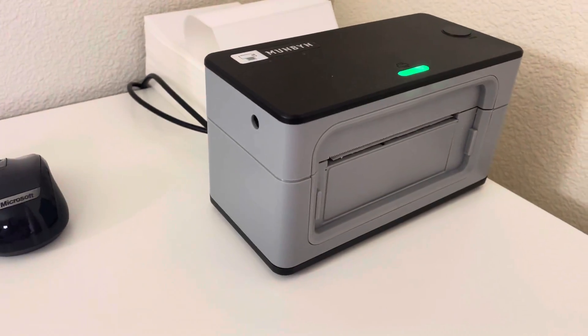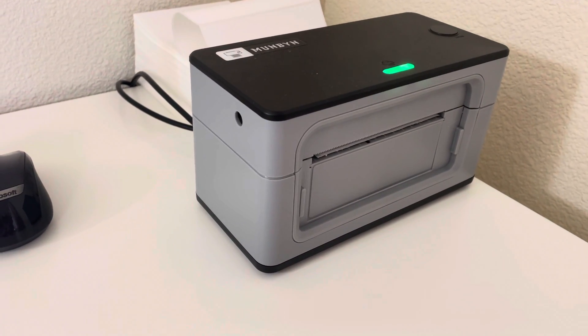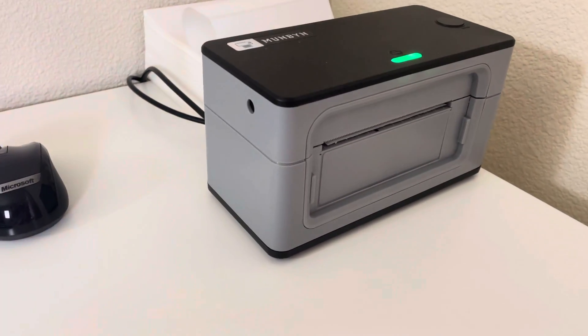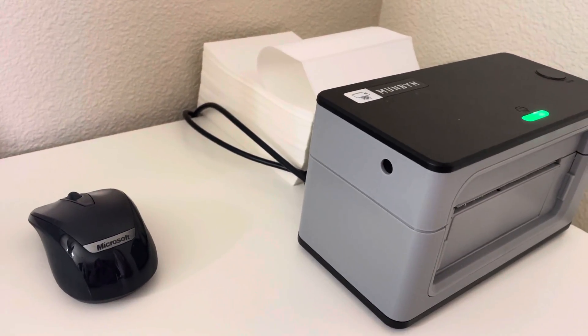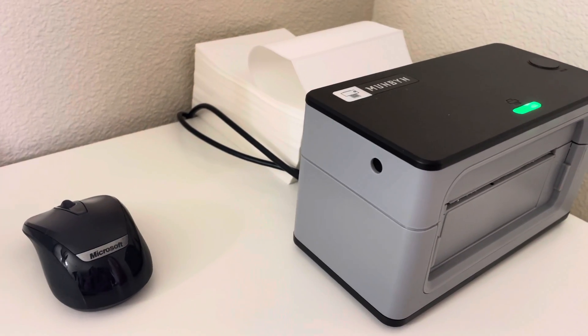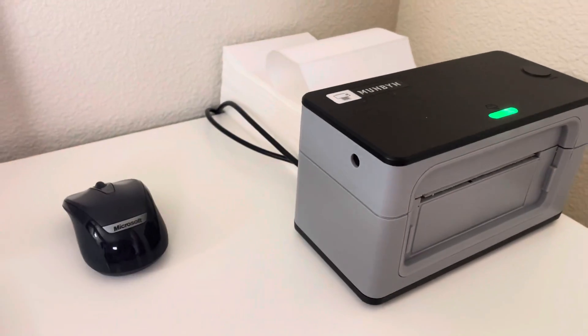I also have this thermal printer — the Munbyn. I highly recommend it, it's so nice and pays for itself. No ink to worry about, just paper. I get the paper off Amazon, but I hear you can get it from UPS.com for free — I haven't done that yet, I'm curious if anyone else has.